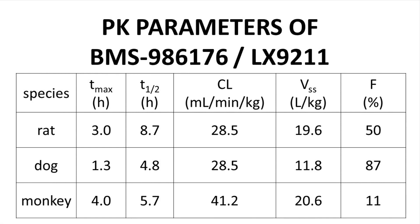Here we have some key PK parameters in preclinical species, determined through a combination of IV and oral doses. Half-lives across species are reasonable for an orally dosed drug. Bioavailability — a key area of concern at the outset of this discovery campaign — is favorable in the rat and dog, but rather low in the monkey. With a favorable safety profile and reasonable evidence for efficacy and PK behavior, the discovery team received authorization to initiate clinical trials.